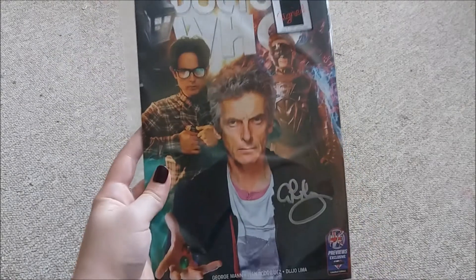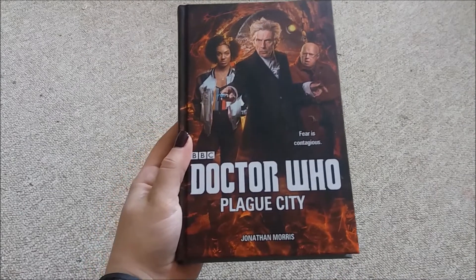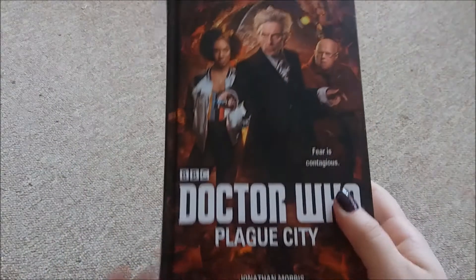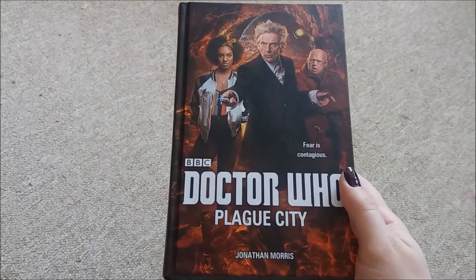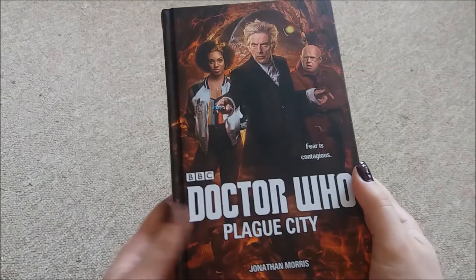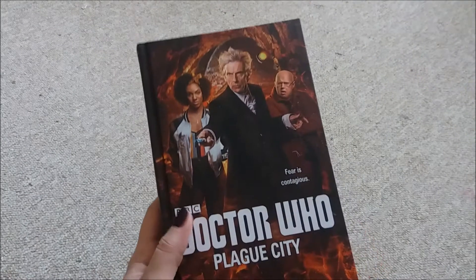The Ghost is so awesome. Then I got the three new 12th Doctor books. So I got Plague City — these are also signed copies from Forbidden Planet, and this one is signed by Jonathan Morris. Plague City was my favourite of the three. I read them all really quickly. They're all really good, but I just love Plague City. I think it captured Nardole really well, and the story was just really intriguing. So I'd recommend this one definitely.